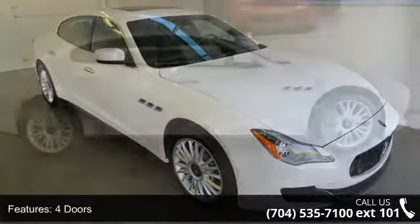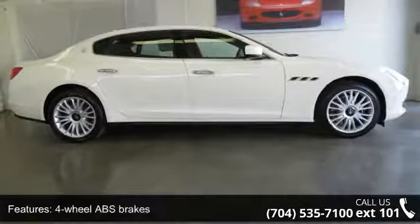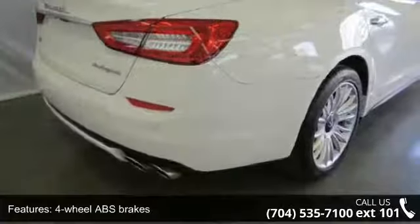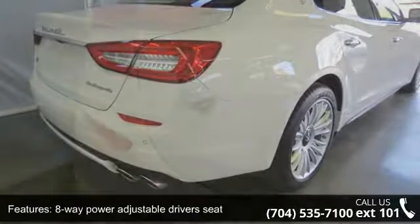Some of the top features included with this vehicle are driver memory seats, power heated mirrors, tachometer, pet airbags, and curtain first and second row.